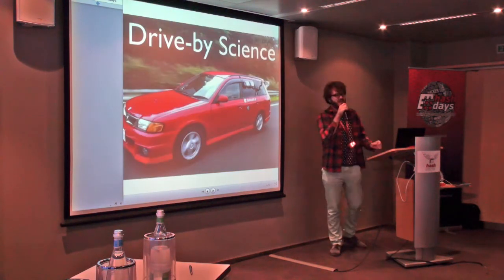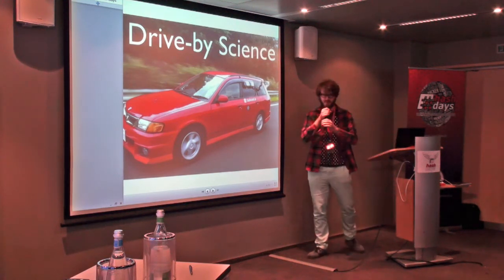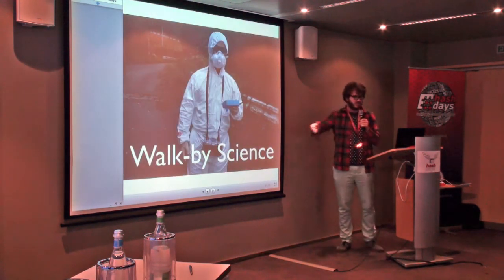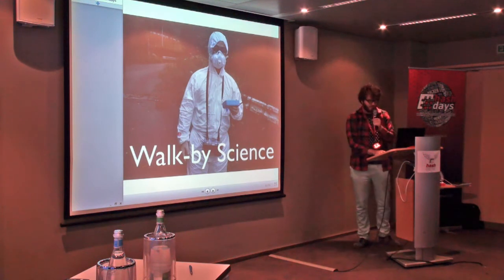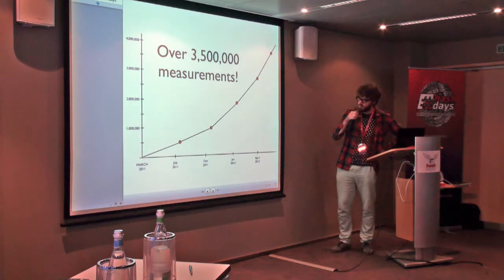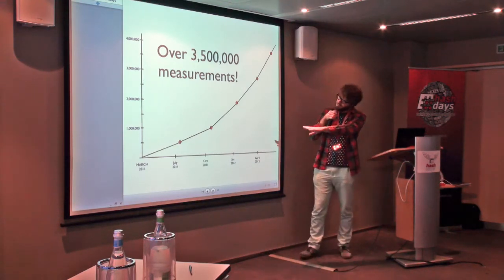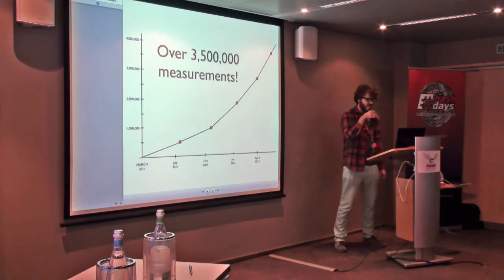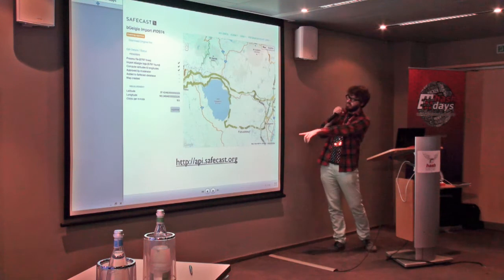What you obtain is drive-by science — similar to Wi-Fi discovery, but we do that with radiation. You can do it on bike or on foot. This was in the exclusion zone — a very courageous person going there to collect data. The system's efficiency is actually great. We started roughly one month after the earthquake; after two or three months we had half a million measurements. Today we're over five million points — the biggest dataset that has ever been collected.